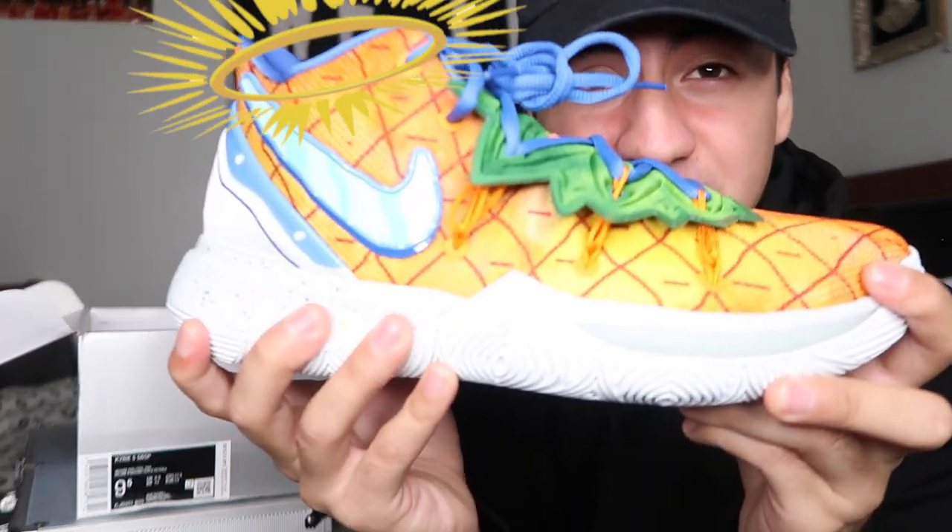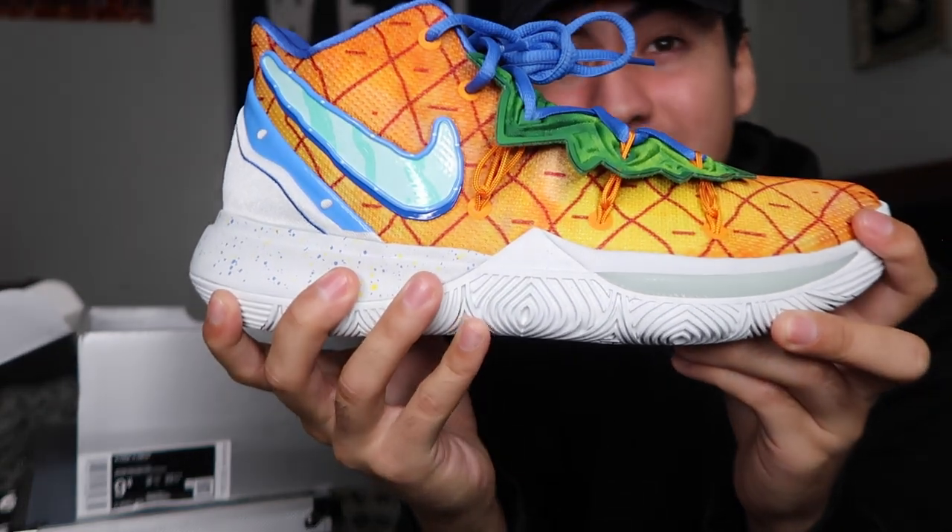Ladies and gentlemen, I present you right now with the SpongeBob SquarePants times Nike Kyrie 5 — Pineapple House.